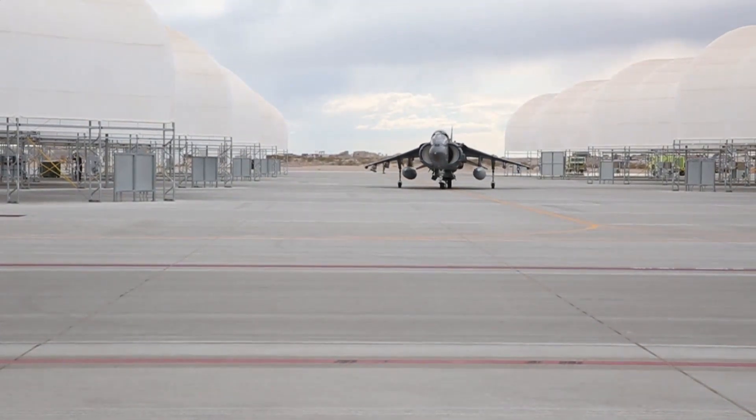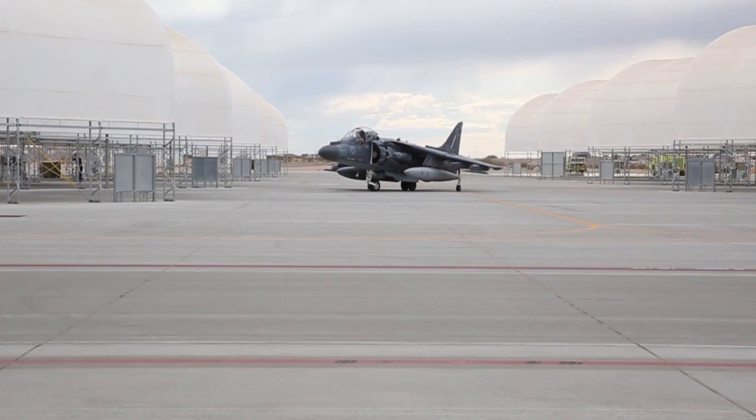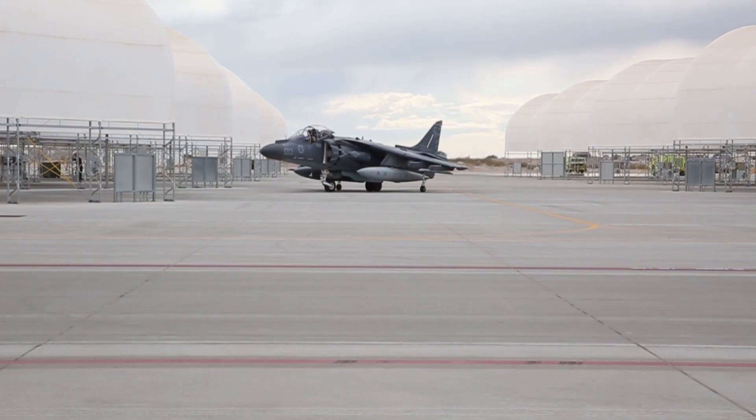Years later, the Harrier II would serve in Libya during Operation Odyssey Dawn, where USMC AV-8Bs enforced the UN no-fly zone with lethal efficiency.